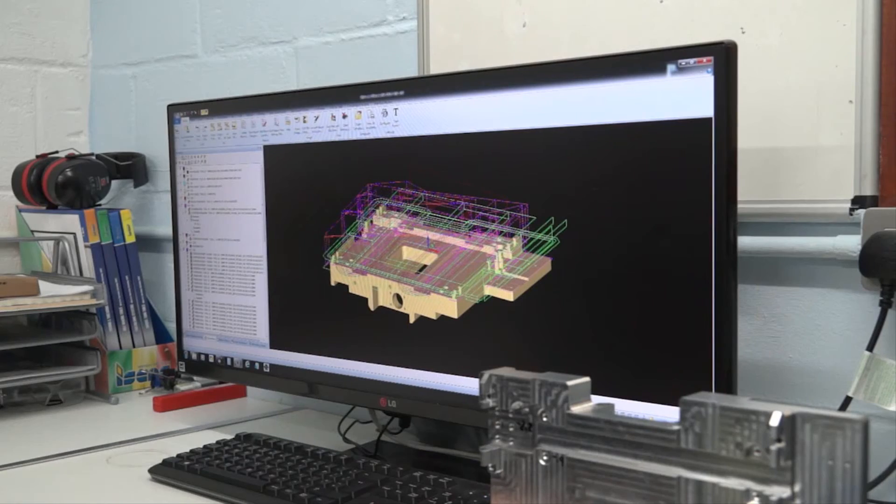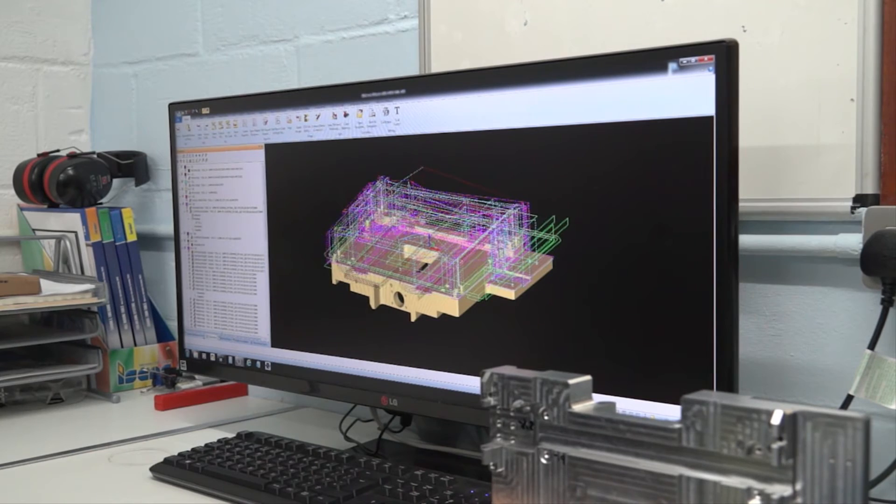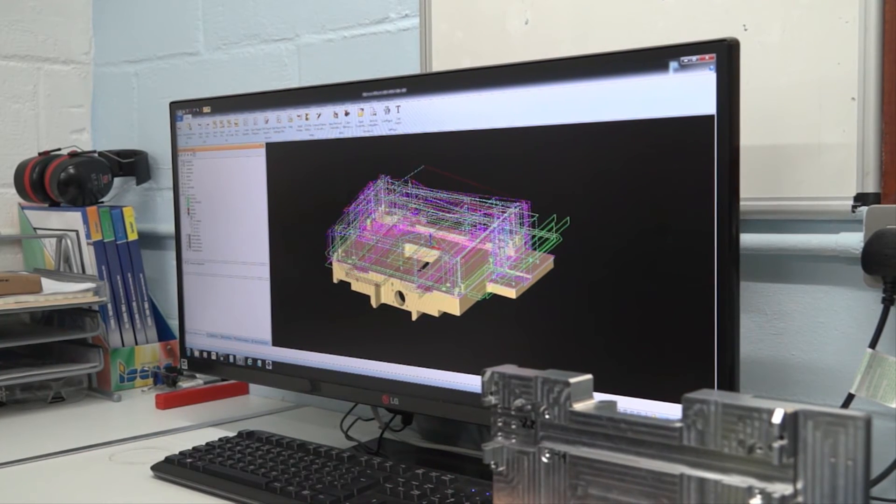And without AlphaCam, how would your company survive? I don't think it would. The accuracy and precision of the components we make — without a CAD-CAM software like AlphaCam, you would not be able to make the parts we do.